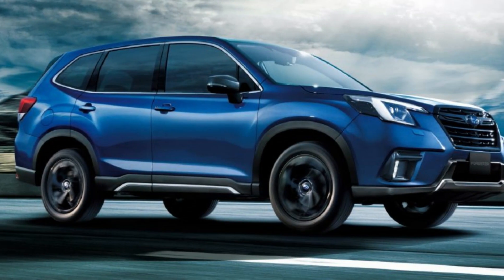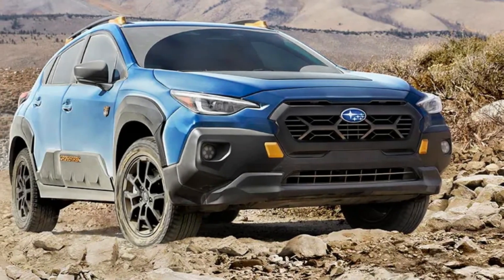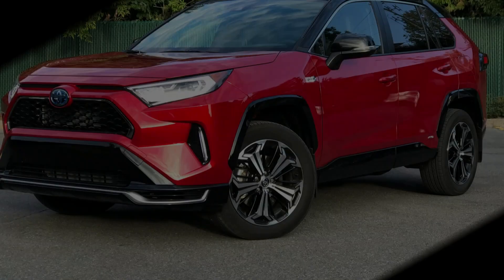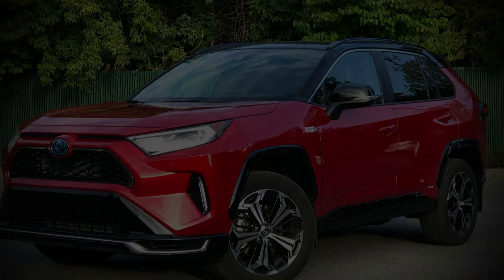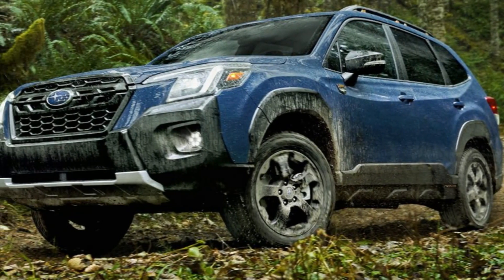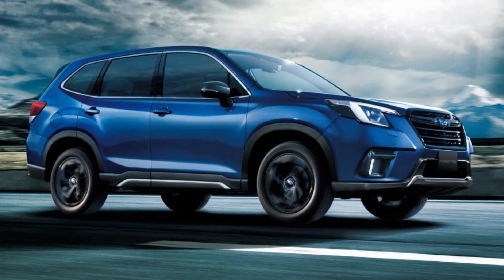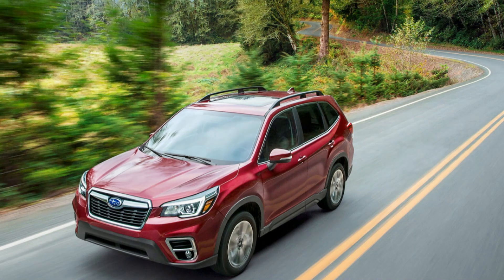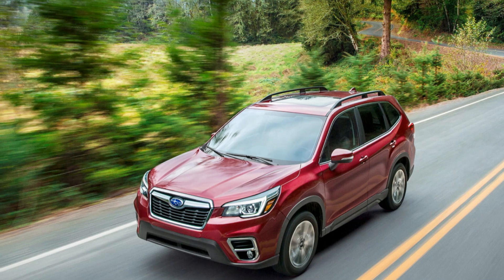The Forester also benefits from improved suspension tuning, resulting in a more composed and comfortable ride. Furthermore, Subaru has implemented advanced technologies to enhance the Forester's performance and fuel efficiency. These include features like a continuously variable transmission (CVT) that optimizes power delivery and fuel economy, as well as Subaru's X-Mode system, which enhances off-road capability and traction. The 2024 Subaru Forester is designed to provide a balance between performance and efficiency, making it well-suited for both city driving and outdoor adventures.